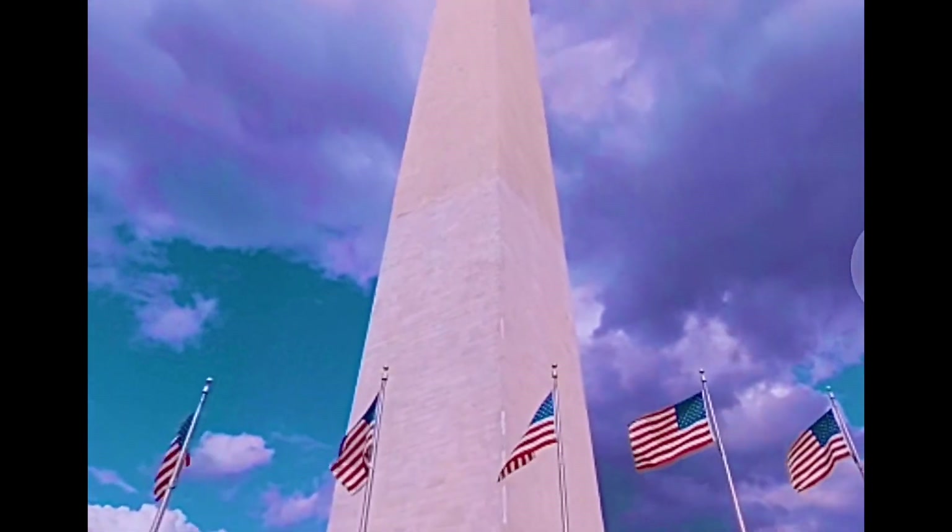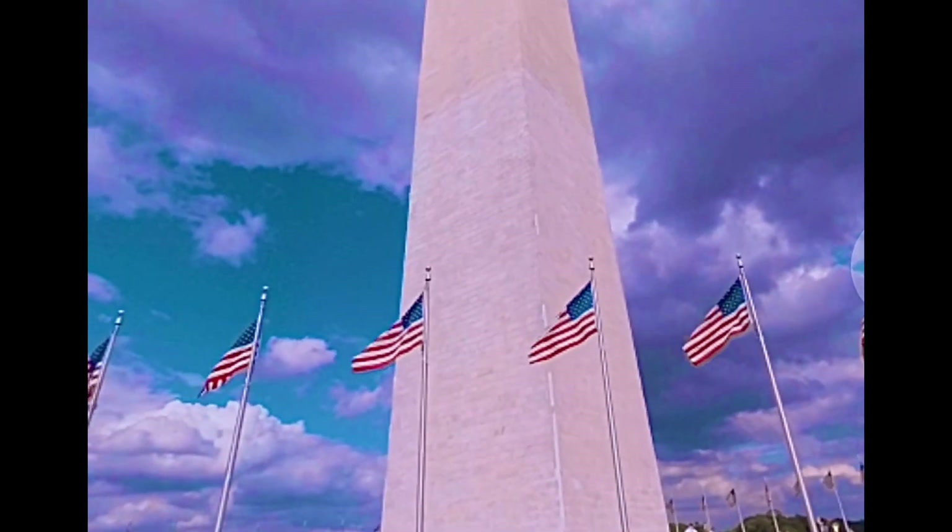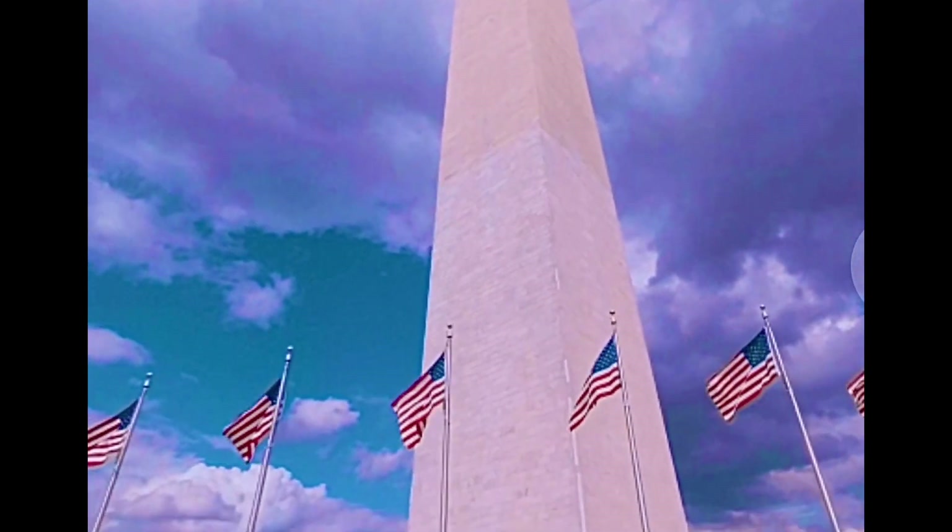The impressive Washington Monument is more than 150 meters tall. Despite looking Egyptian, the obelisk was actually made in the United States.